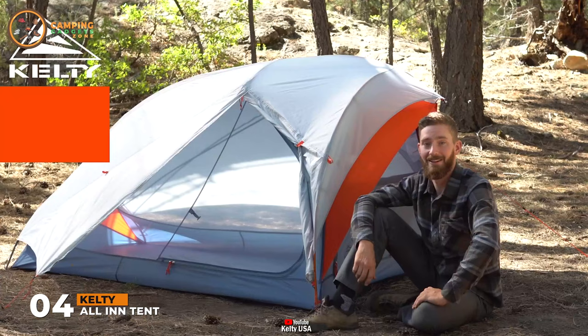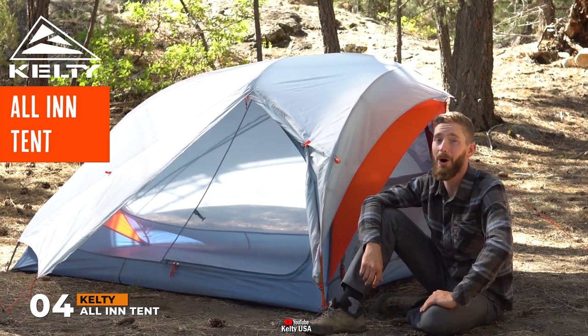Lightweight, spacious, and comfortable — go all-in on your next backpacking adventure with the All-In by Kelty.